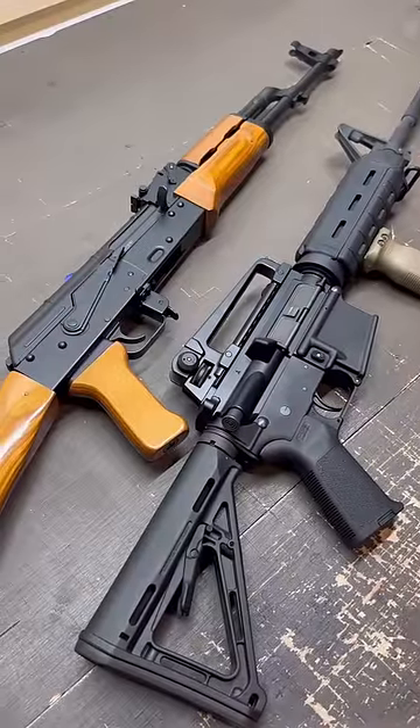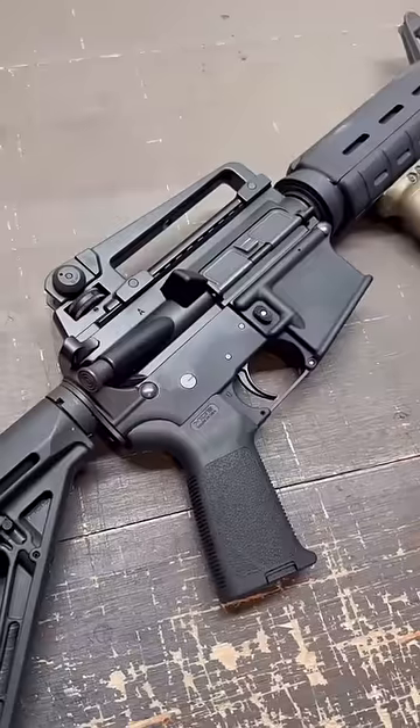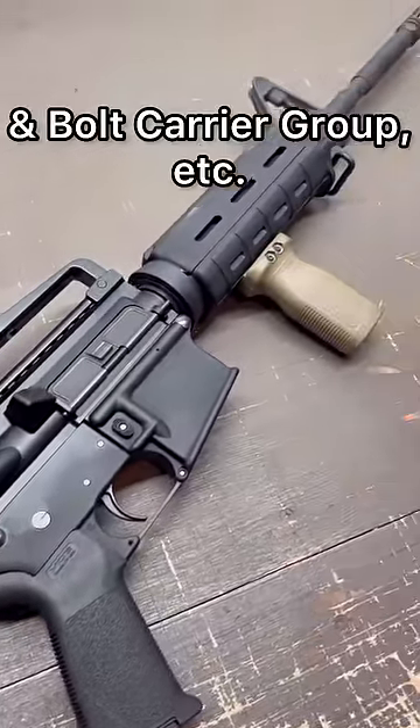What are some differences between the AK-47 and AR-15? AK receivers and components are made primarily out of steel, whereas AR-15s are made primarily from aluminum, except for the steel barrel.